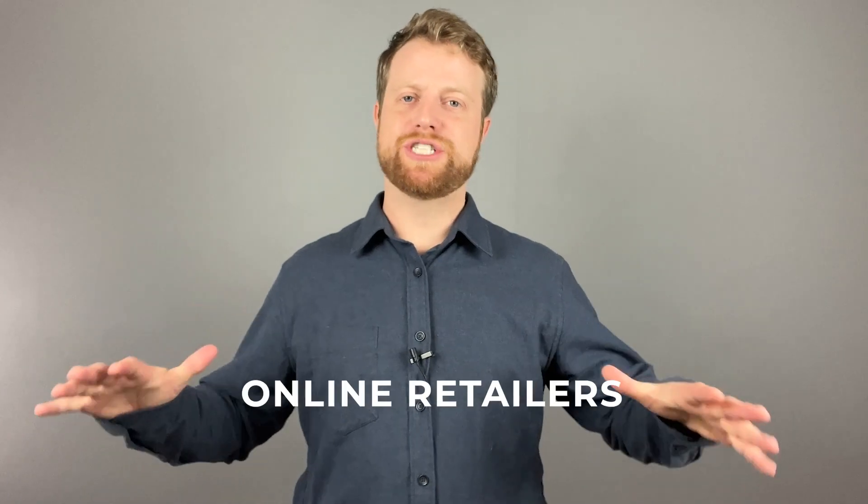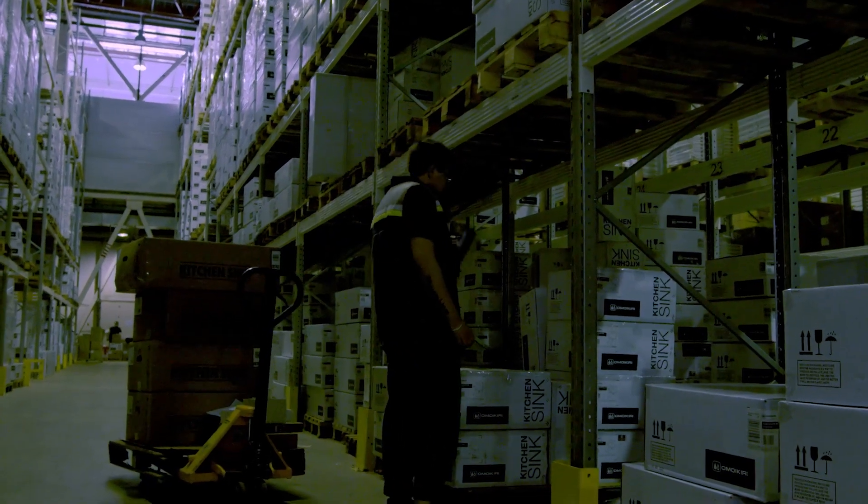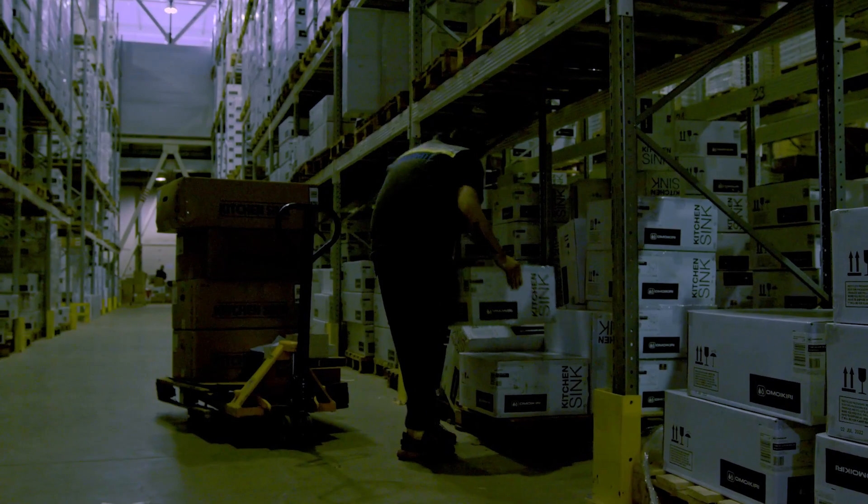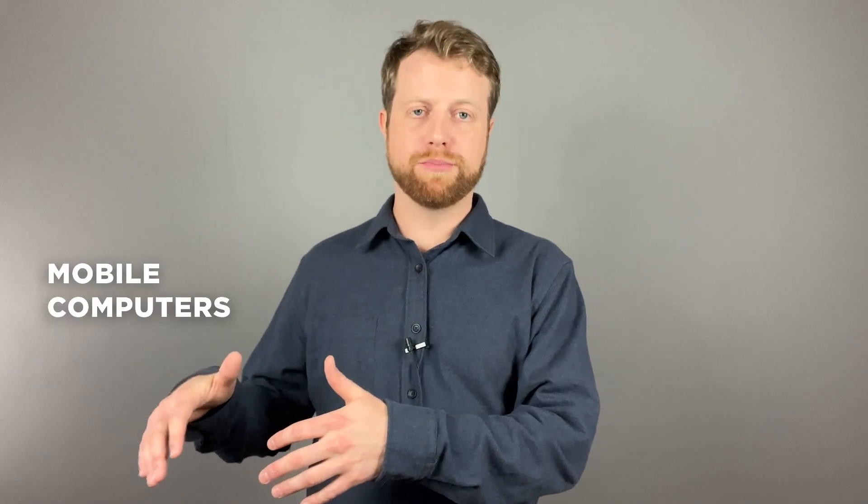Now for online retailers, e-commerce is booming and Warehouse 15 is the engine behind streamlined online operations. Sync it with your e-commerce platform and watch as orders reflect in real time, stock adjustments are automatic, and inventory discrepancies become a rarity.